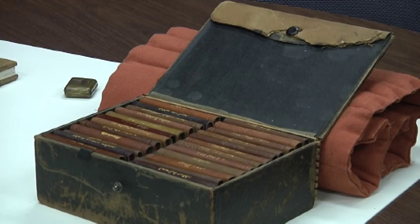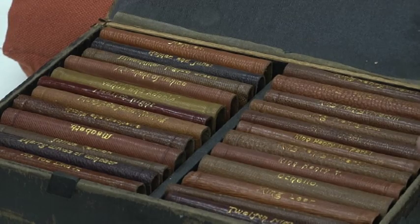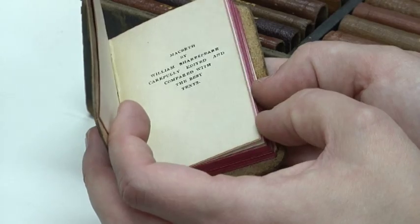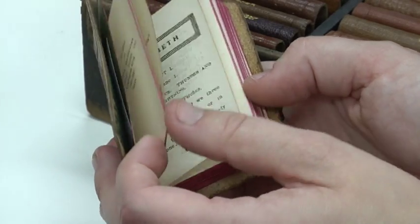Some are made in sets, such as a set of Shakespeare's works. It's the complete works of Shakespeare in a box, and so that's something that people want to have — they want to have all of them. You'll see that again and again, where an entire set will be printed in miniature.